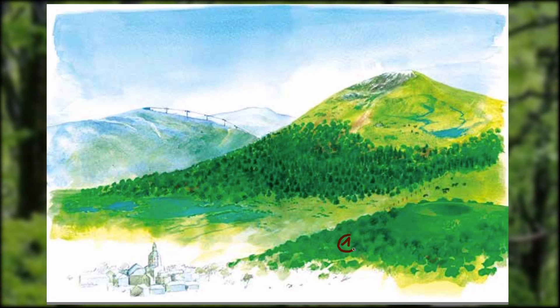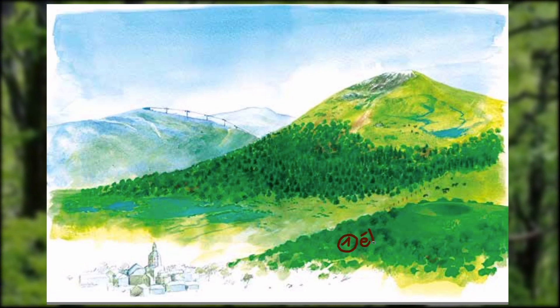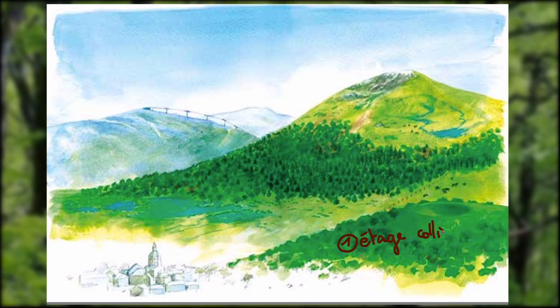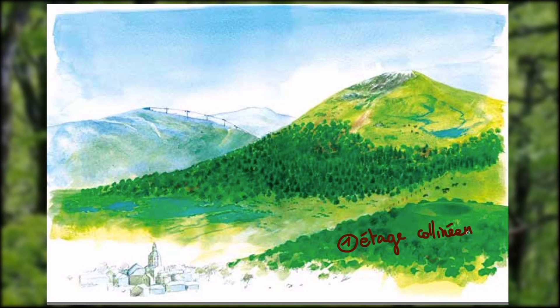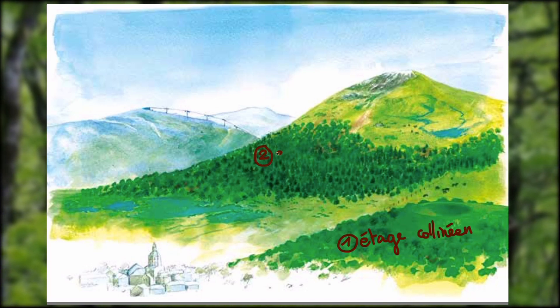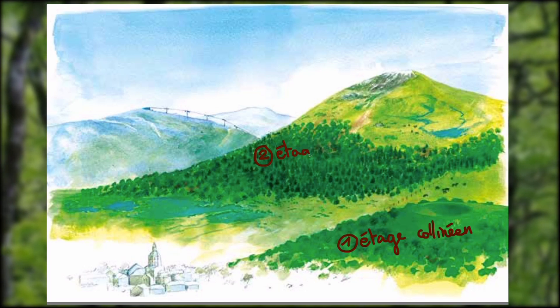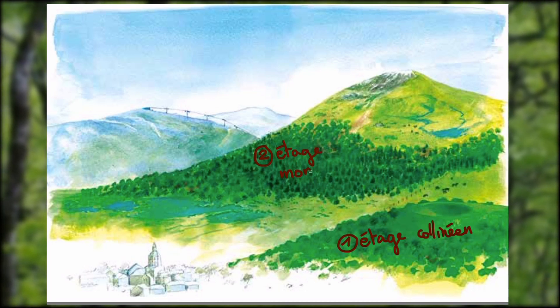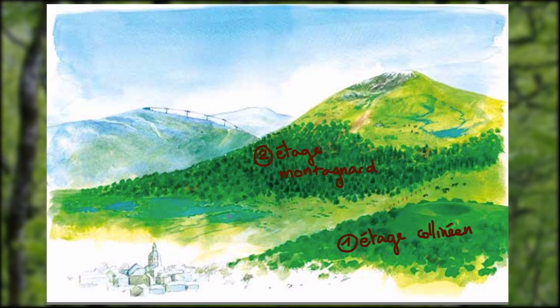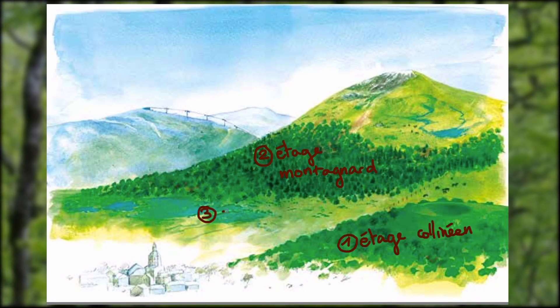Tout d'abord, l'étage collinéen, situé à moins de 800 m, est dominé par les chênes. On trouve ensuite l'étage montagnard, situé entre 800 et 1450 m d'altitude, dominé par les hêtres. Les zones humides, quant à elles, sont situées dans les cratères volcaniques, les maars ou les cuvettes creusées par les glaciers quaternaires. Ce sont des milieux avec une très grande diversité d'espèces.